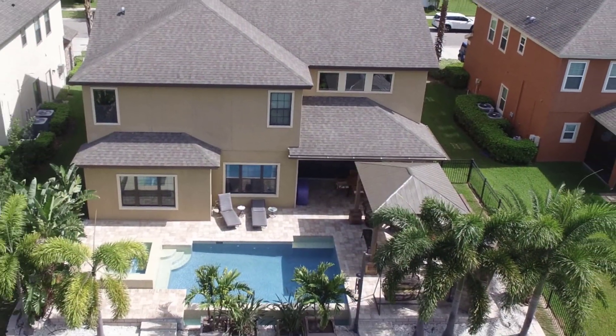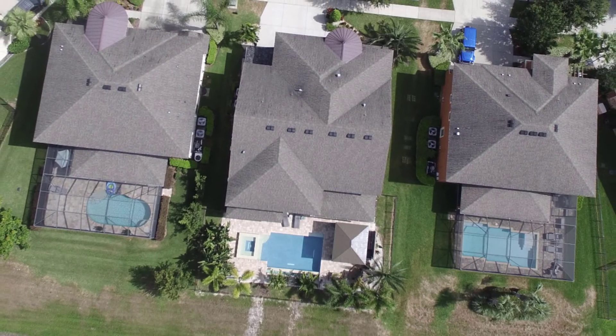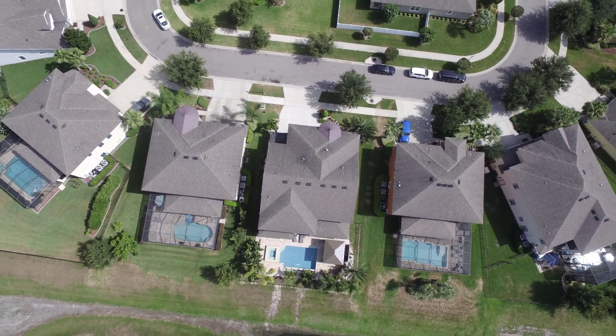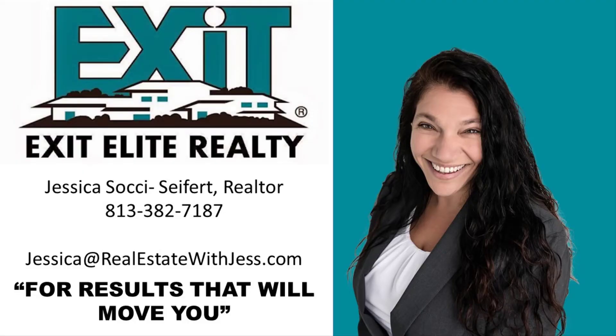Reasonable offers will be considered. Come see for yourself just how much more this amazing home has to offer at 10814 Charmwood Drive in the gated community of the Manors of Forest Glen, right here in Riverview, Florida. Thank you for joining me on this personal tour. This home is proudly listed by Jessica Seifert, Realtor, at Exit Elite Realty. For results that will move you, this is Jessica Seifert and I'm here to help. Call anytime: 813-382-7187.